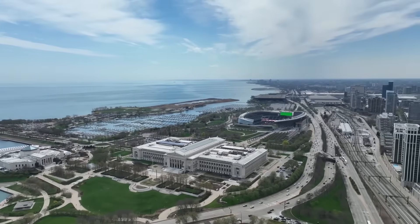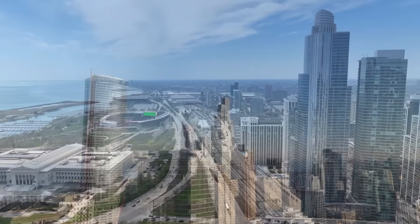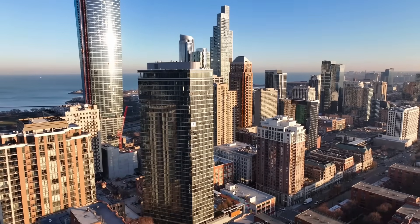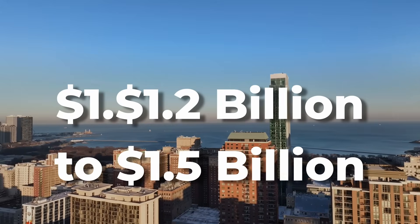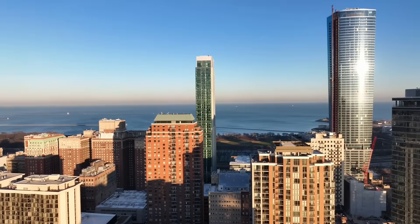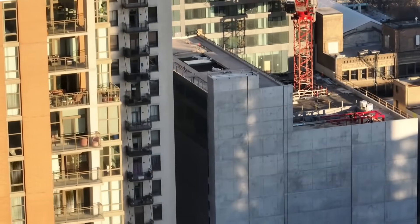The initial budget for 1000M was reported to be around $1 billion. However, due to the pandemic and other factors, the final cost likely exceeded this amount. Since the information is not public, we estimate the final cost could range from $1.2 billion to $1.5 billion, based on similar super-tall buildings in Chicago, such as the St. Regis Chicago, which cost roughly $1 billion.